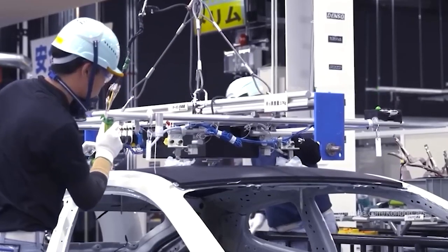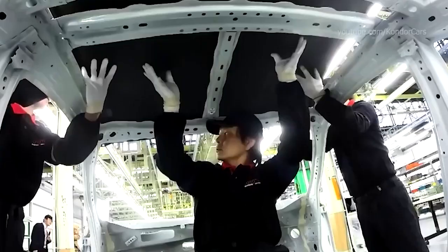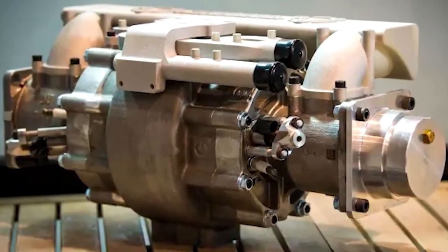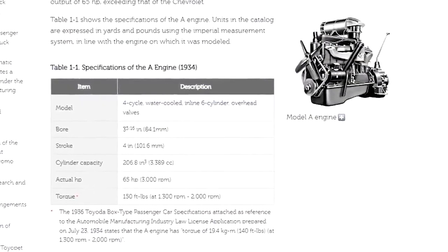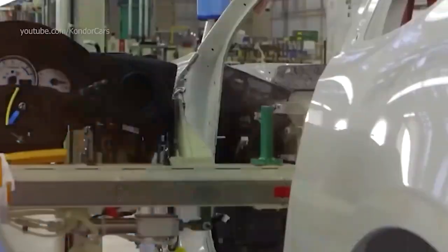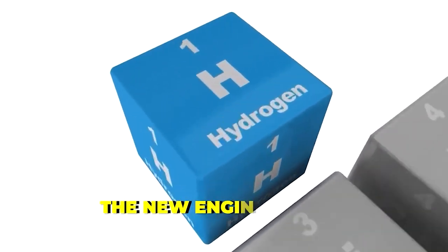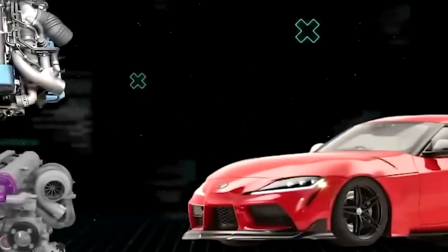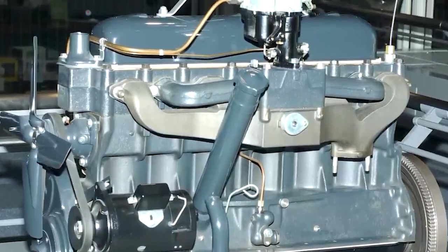Toyota's new hydrogen engine technology, called the Aqua, is a significant improvement over the previous hydrogen engine models. The Aqua is designed to be more compact, efficient, and powerful than its predecessors. The Aqua's hydrogen fuel cell stack is roughly 20% smaller than the previous model, making it more compact and easier to integrate into existing vehicle platforms. The new engine also has an increased power output of around 130 kilowatts, roughly 175 horsepower.